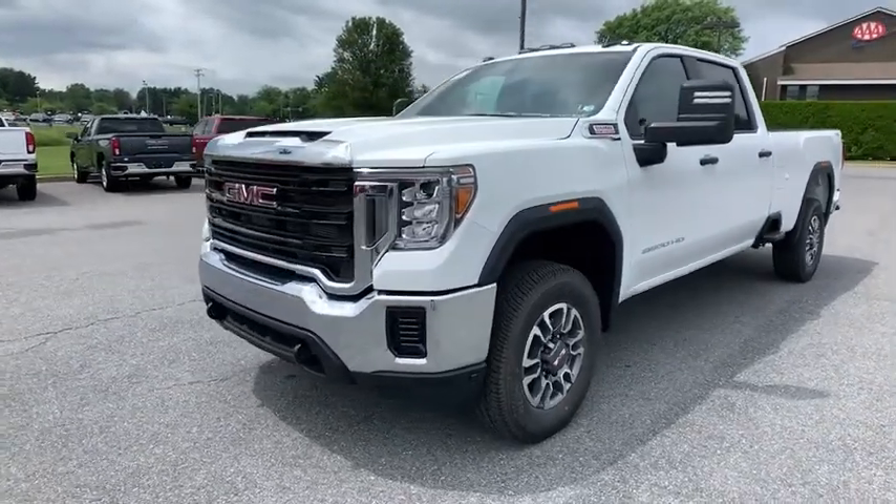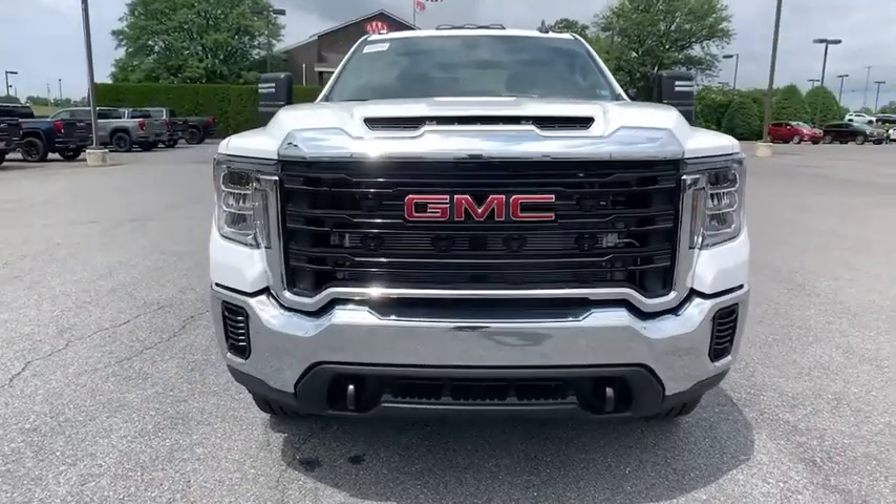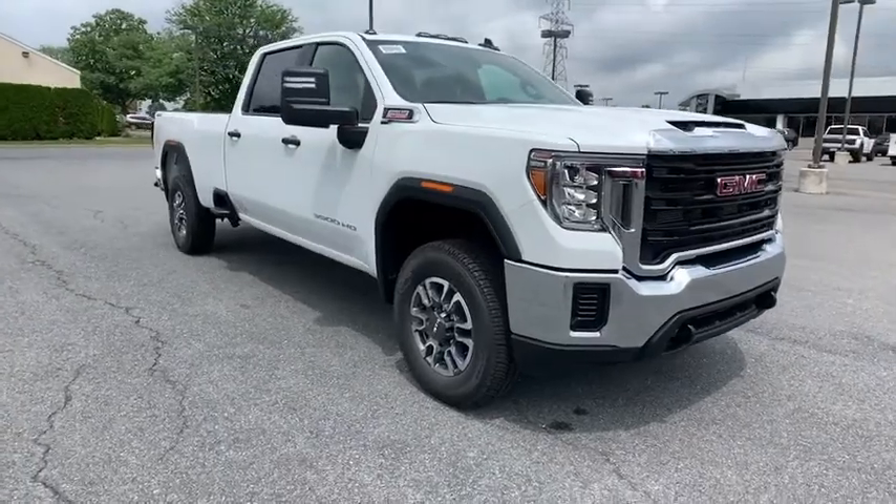Looking for the right vehicle? Check out the 2021 GMC Sierra 3500 HD. Epic power at a not-so-epic price.